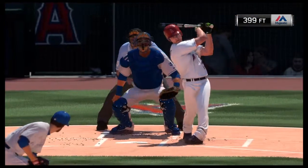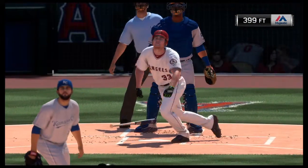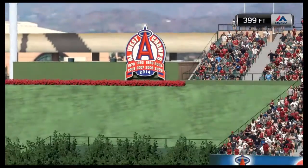Well, partner, this one might not be over yet as the lead has shrunk to just two now as they continue to chip away at this deficit.